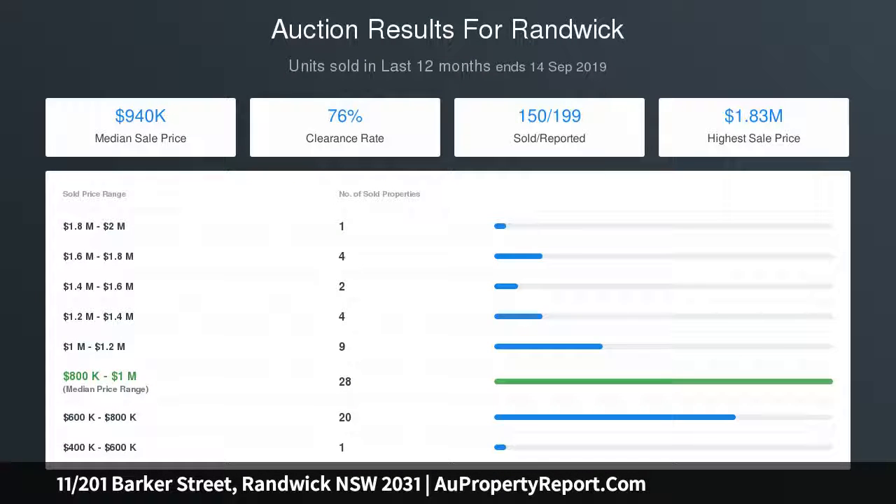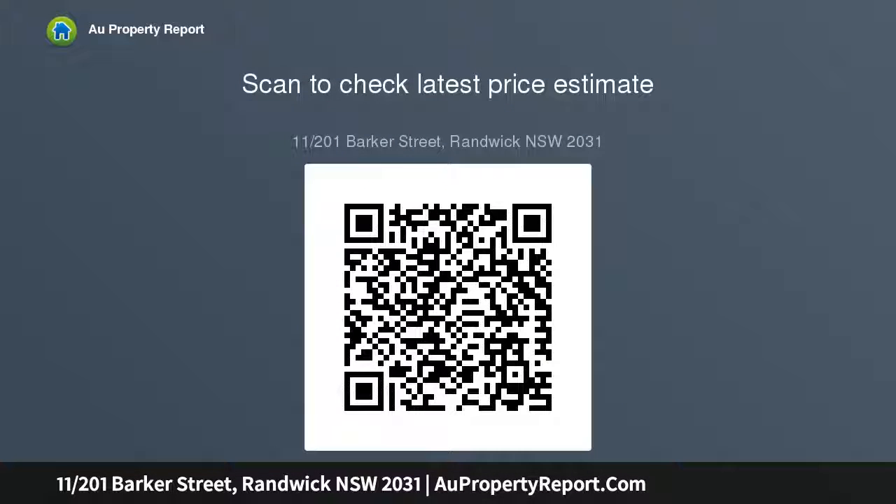Video intercom, abundant storage, Level 2 lift access, secure car parking plus storeroom. Designer complex, fully secure, boasting leafy gardens, only minutes to the shops.